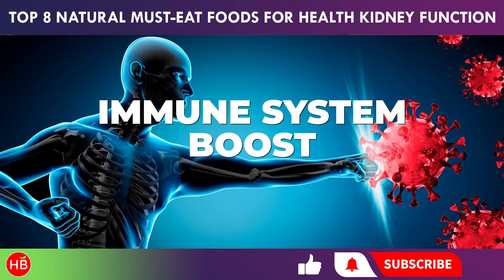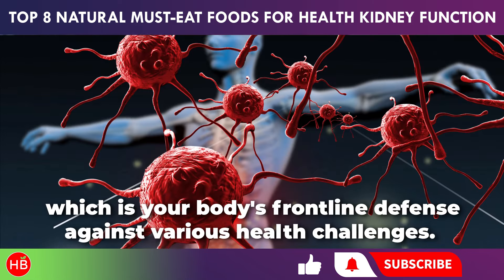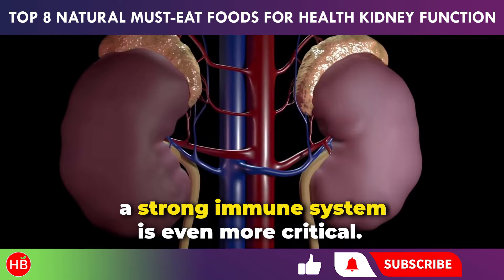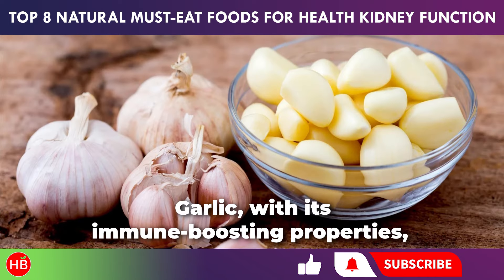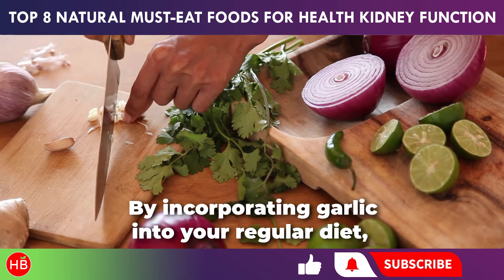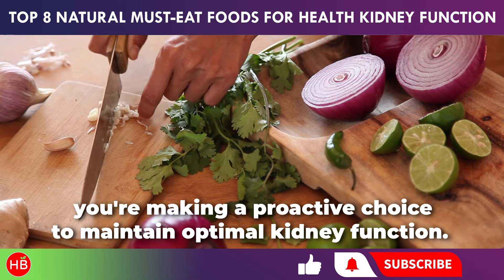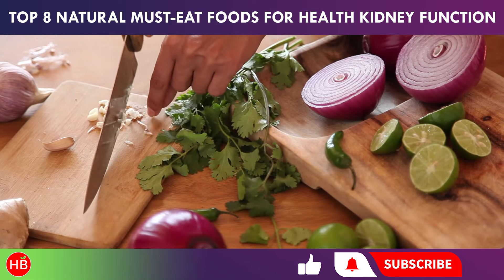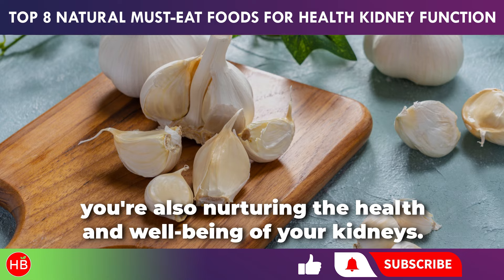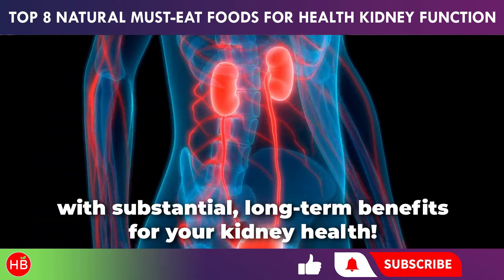Additionally, garlic is known to boost the immune system, which is your body's frontline defense against various health challenges. For those with kidney concerns, a strong immune system is even more critical, and garlic's immune-boosting properties add an extra layer of protection. By incorporating garlic into your regular diet, you're making a proactive choice to maintain optimal kidney function. As you enhance the flavor of your meals with garlic, you're also nurturing the health and well-being of your kidneys.